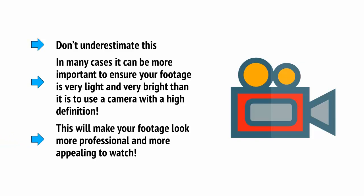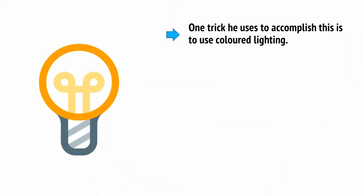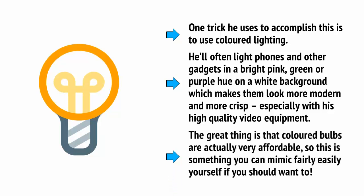Depending on the nature of your videos, you can get creative with lighting. Jonathan Morrison has a YouTube channel all about showcasing technology products in the best possible way, making them highly desirable. This gets him a lot of views and helps him sell affiliate products, so manufacturers are happy to supply free products for review. One trick he uses is coloured lighting — he'll often light phones and gadgets in bright pink, green, or purple on a white background. Coloured bulbs are actually very affordable, so this is something you can mimic fairly easily yourself.